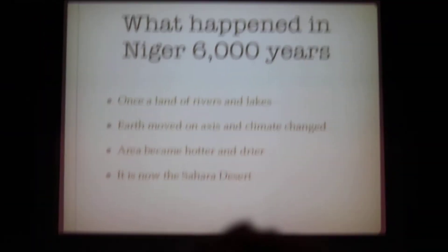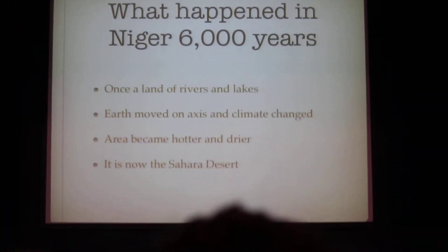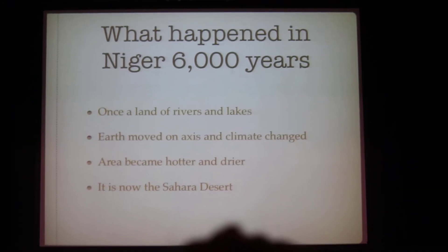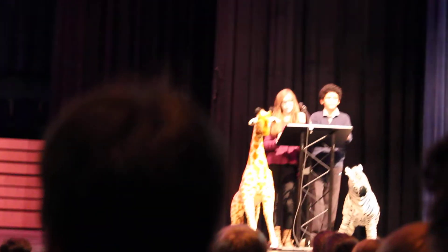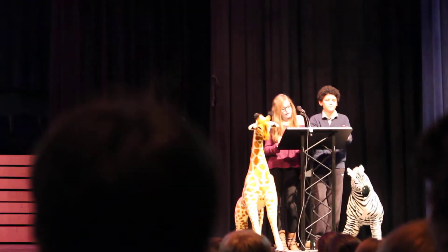6,000 years ago, the Earth's orbit shifted on its axis and the climate changed dramatically. The area became hotter and drier. Niger was once a land of rivers and lakes.